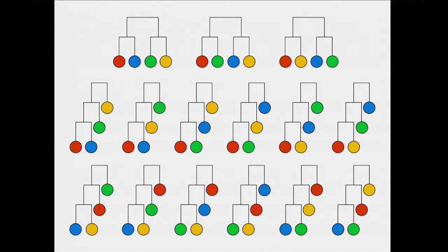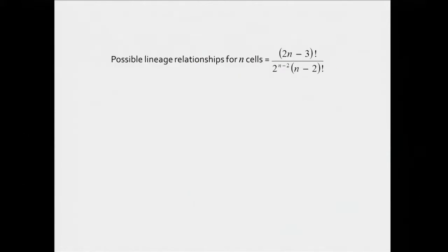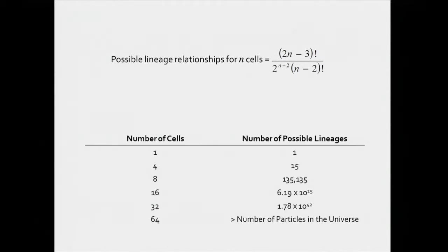So I ask you, if you had eight cells, care to guess how many potential different cell lineage histories there might be? Well, you go to the equation and there are a number of exponents and exclamation marks. And for eight cells there are over 135,000 different potential lineage histories. And even when you get to a relatively small number of cells, the number of potential ways you can generate them becomes incomprehensively large.